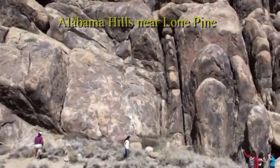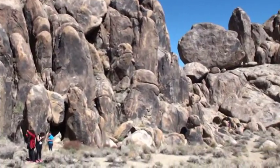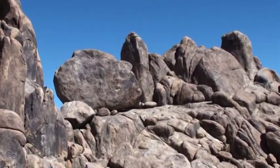This is the Alabama Hills, which are granite uplifted along a fault, and they have spheroidal weathering, creating this cathedral-like setting.